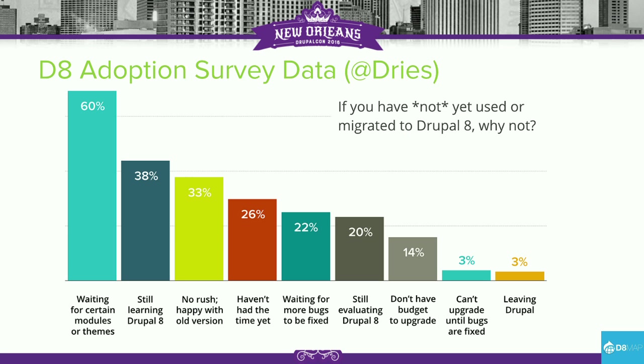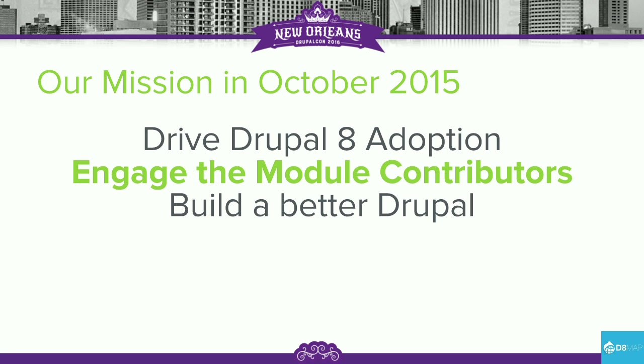Recently, as Drew said in his keynote, he did a survey. The top reason people weren't coming to D8? Modules. They needed to feel that modules were in a state they could use in production and had the capabilities needed to build digital experiences. So we had a mission starting in October, kicking off with the authoring summit at BadCamp, where we gathered people to talk about authoring experiences and modules and what was required to bring people into Drupal 8. The mission for the module acceleration program was to drive Drupal 8 adoption, engage module contributors, and build a better Drupal.